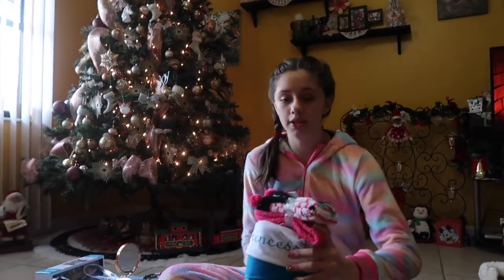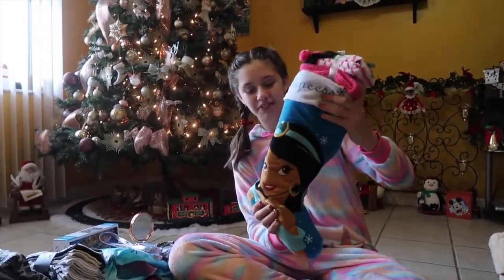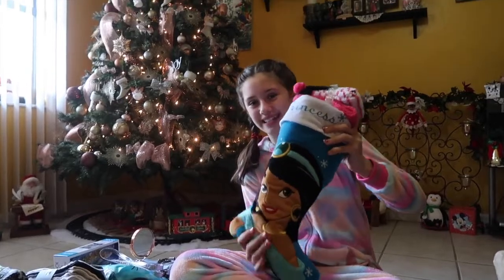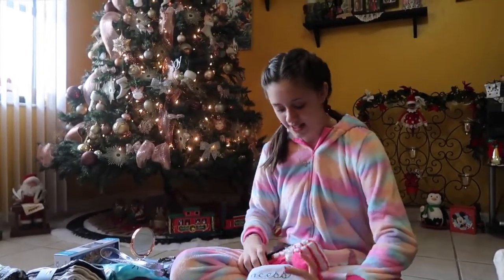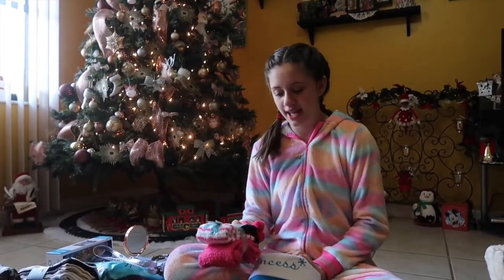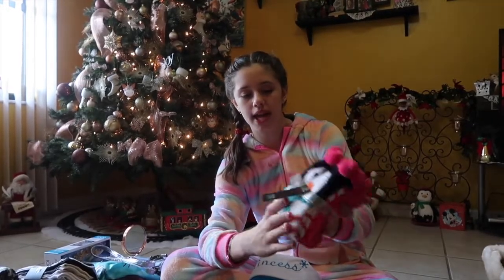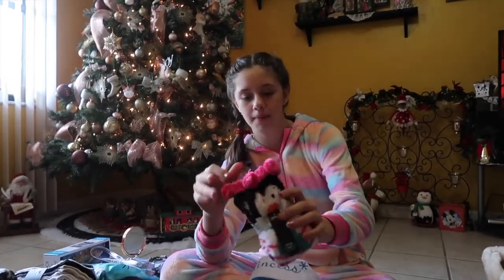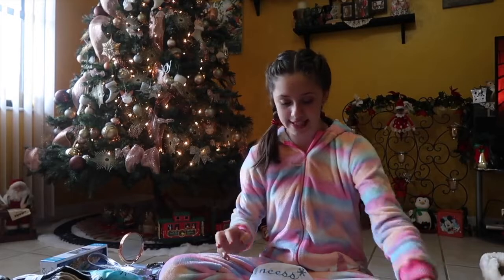The first thing I open up on every Christmas is this stocking. I just have a Jasmine Princess stocking. Everything's falling out of it. So the first thing I got are these adorable little fuzzy socks — there's a penguin one that's so cute, it has these little pom-poms, and then just a regular pink one. They're so soft and I can't wait to wear these.